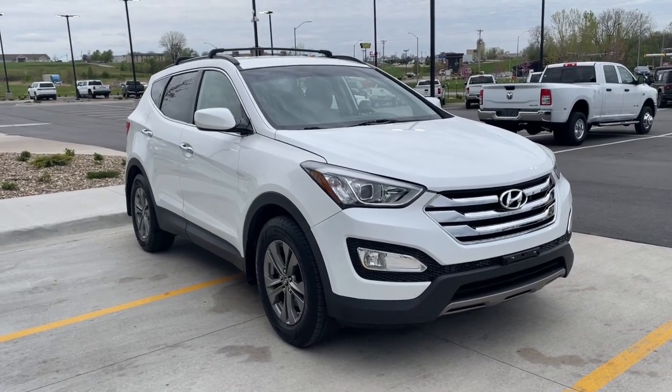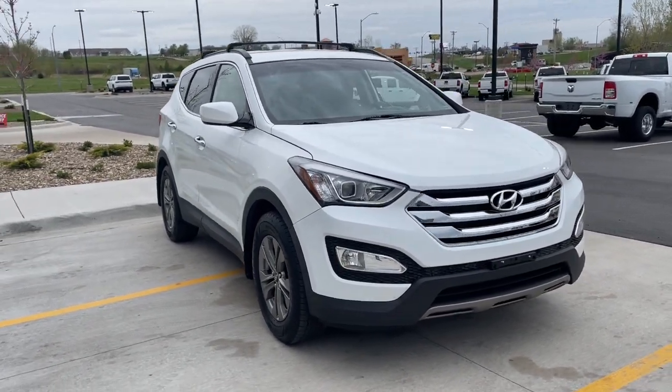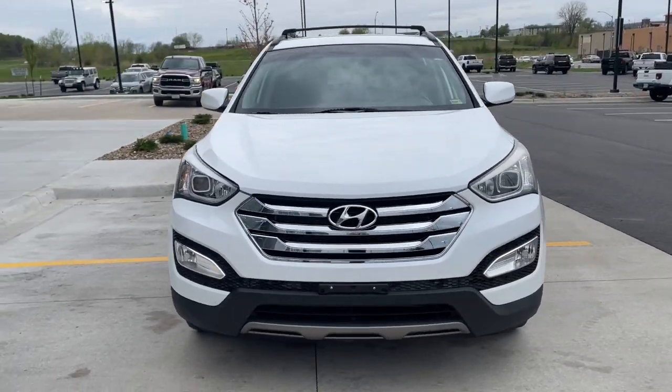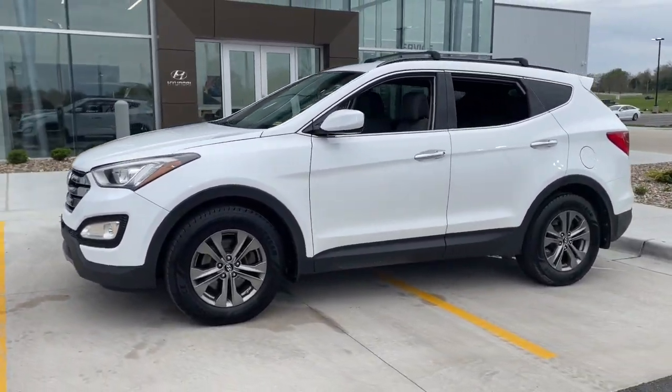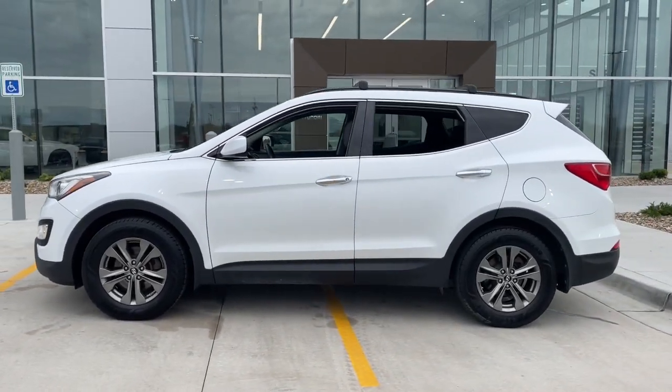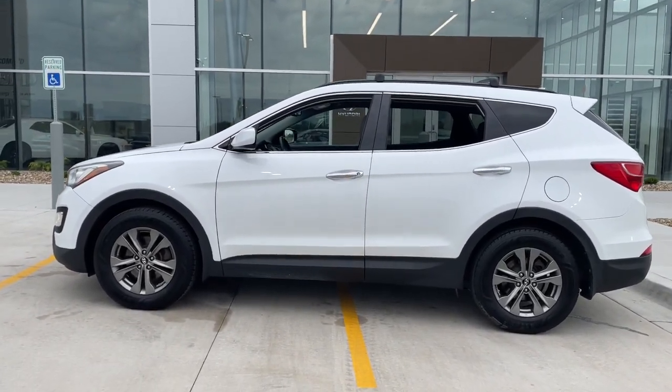Get a feel for the 2014 Hyundai Santa Fe. This vehicle still has fewer than 100,000 miles on the clock, so it won't last long. All you need to do is relax and enjoy the ride in this stylish and capable Santa Fe.